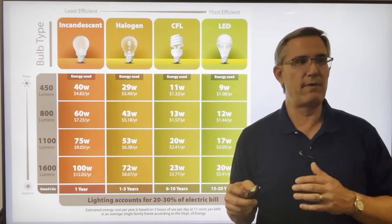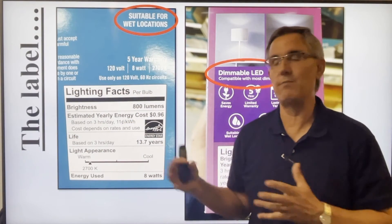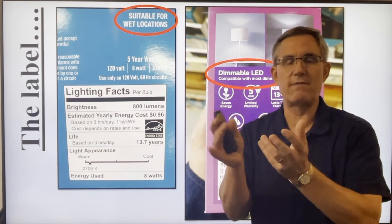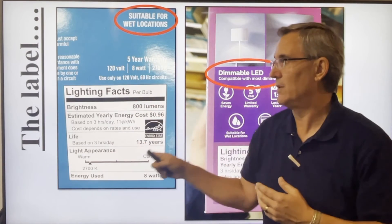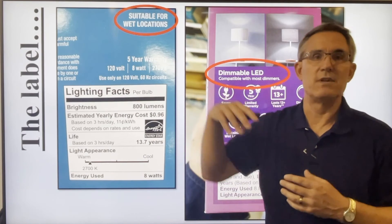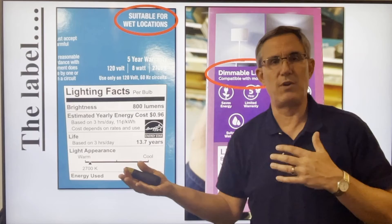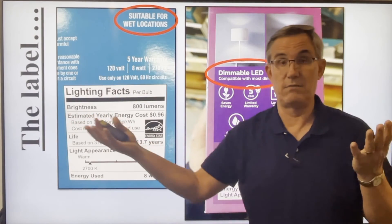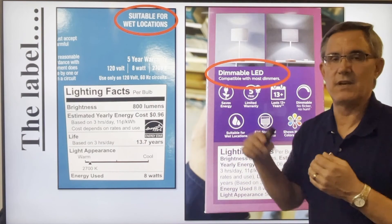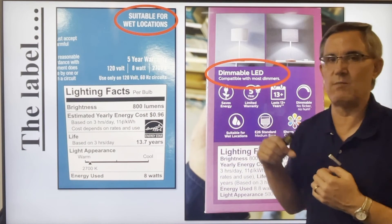So when you're at the store, what are you looking for? You have to read the labels. Find the shape that will fit your fixture, find the one that fits whatever you want, then flip it over and read the label — the lighting facts. A few things: this one is suitable for wet locations. Some bulbs are okay for outdoors, some are not. You can use an outdoor bulb indoors, but you can't use an indoor bulb outdoors. Also notice this one is dimmable — some LEDs are okay on a dimmer switch, some are not. So make sure if you have a dimmer switch, you get one that's dimmable.